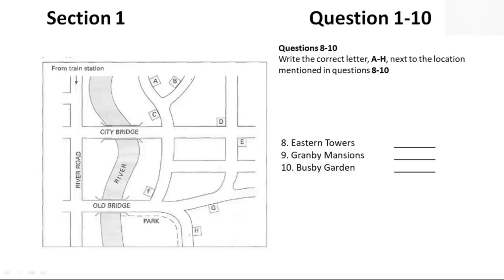Now listen and answer questions 8 to 10. Are you looking to move into a flat soon? I hope so, yes. We have a few flats at the moment that we'd like to get rented out by the end of the month. They're all good flats, and at the price you want. There's one in Eastern Towers, one in Granby Mansions, and another in Busby Garden. All three are nice blocks of flats.